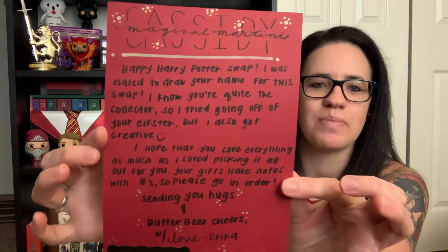I definitely mentioned in my questionnaire that Prisoner of Azkaban is my favorite movie and book. On the back we have a note that says: 'Cassidy, Magical Martini — happy Harry Potter swap! I was elated to draw your name for the swap. I know you are quite the collector, so I tried going off of your Elfster but I also got creative. I hope that you love everything as much as I loved picking it all out for you. Your gifts have notes with numbers so please go in order — sending you hugs and butterbeer cheers, with love Erica.' So this was gifted to me by one of the hosts herself, Erica!